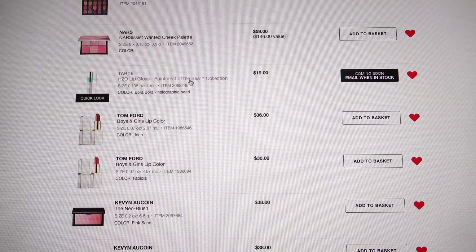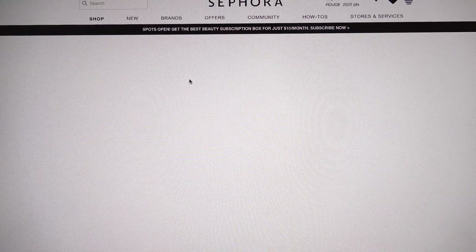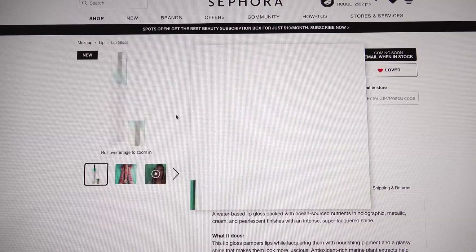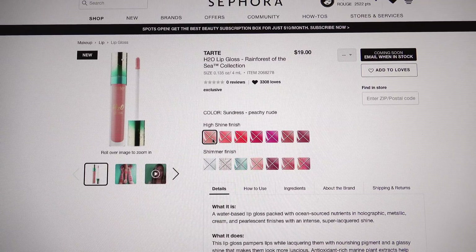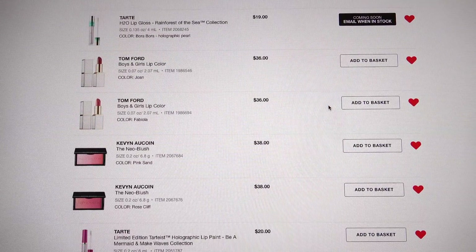Tarte has these H2O lip glosses that haven't come out yet, which is driving me crazy. I'm hoping by Friday when the sale starts they'll be available — they are holographic glittery glosses. There are a couple of different finishes: high shines and glittery holographics. I want the Fiji and Bora Bora colors, and I'm also kind of interested in the Sundress color — a peachy nude — but I don't think they'll come out in time for the sale.